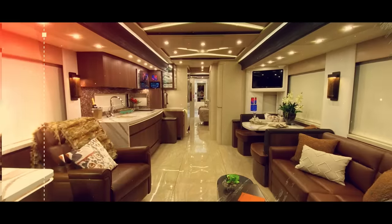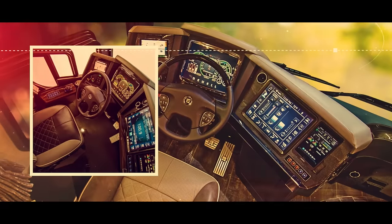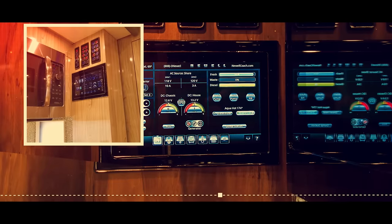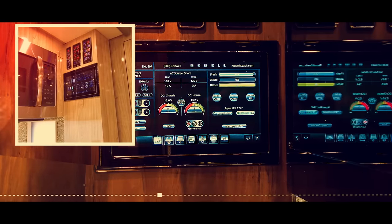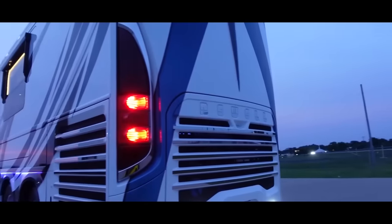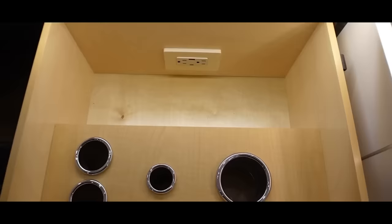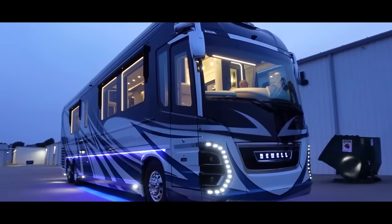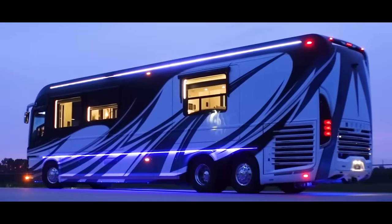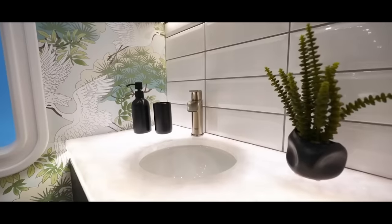When it comes to technology, the P50 doesn't disappoint. The digital glass dash provides essential information at a glance, while the Intrepid Coach management system allows for easy control of environmental settings, entertainment systems and more. Security cameras ensure peace of mind, and the multiplexed central entertainment center delivers top-notch audio and visual experiences. The Newell Coach P50 is truly a masterpiece that combines craftsmanship, customization and cutting-edge technology.